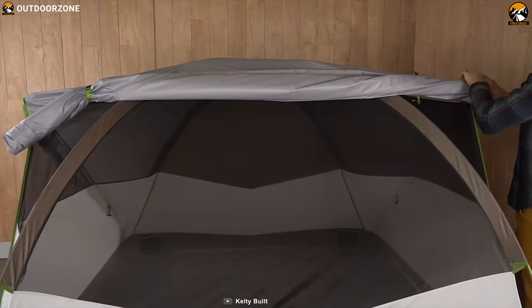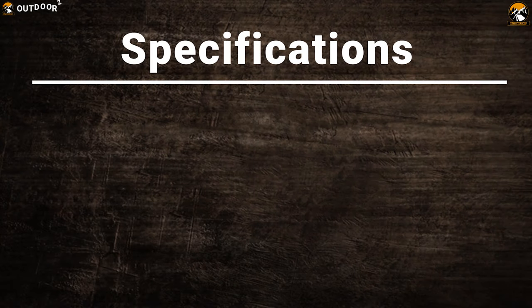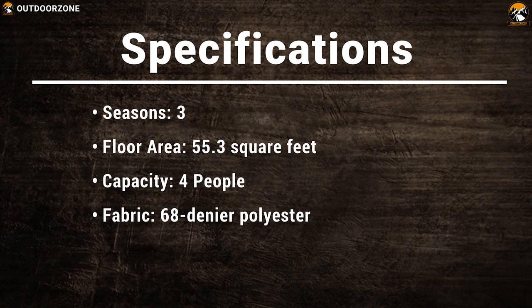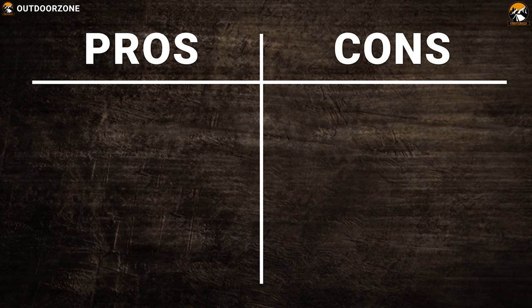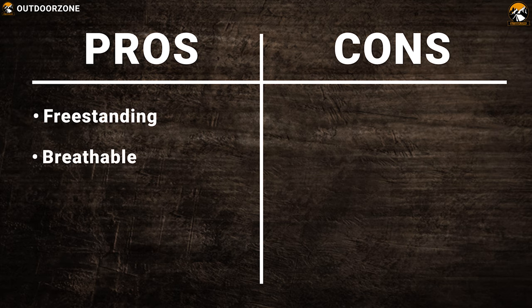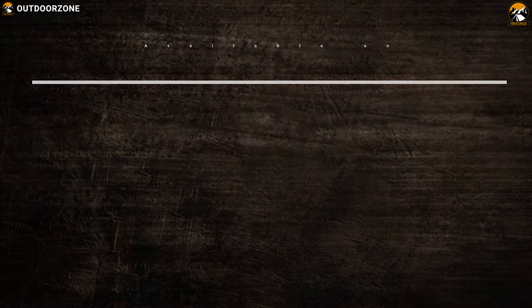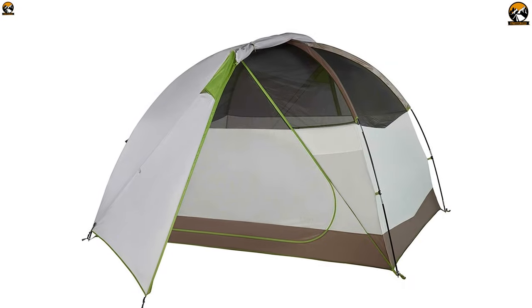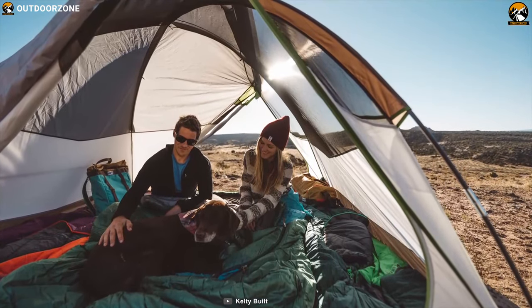Its freestanding design is easy to move around for ideal campsite placement. The Kelty Acadia Tent offers home-like comfort on the campsite so that you can enjoy your camping trip to the fullest.